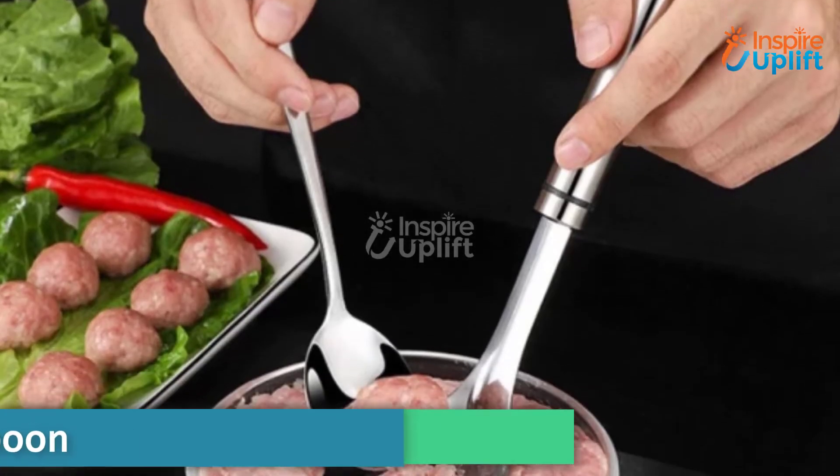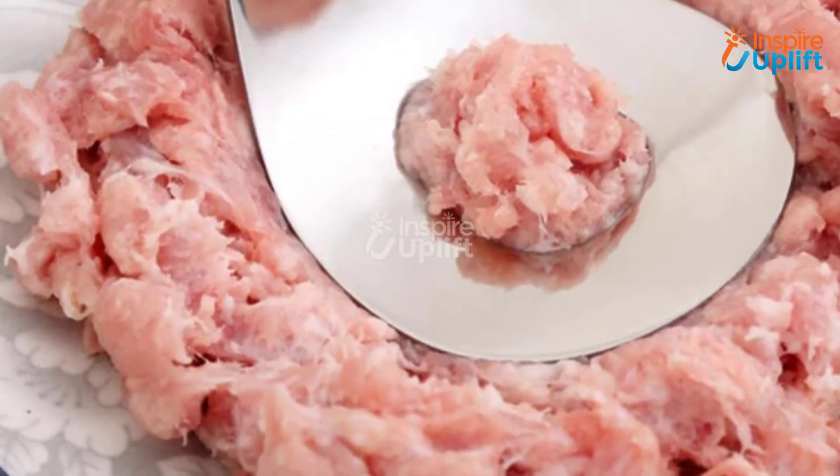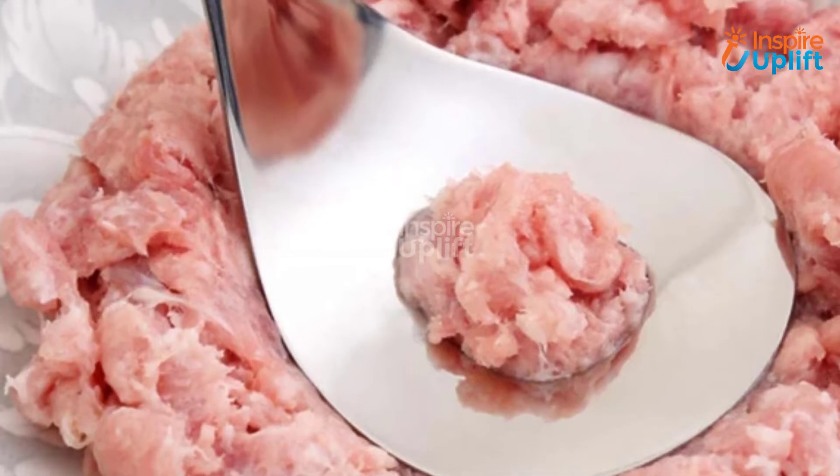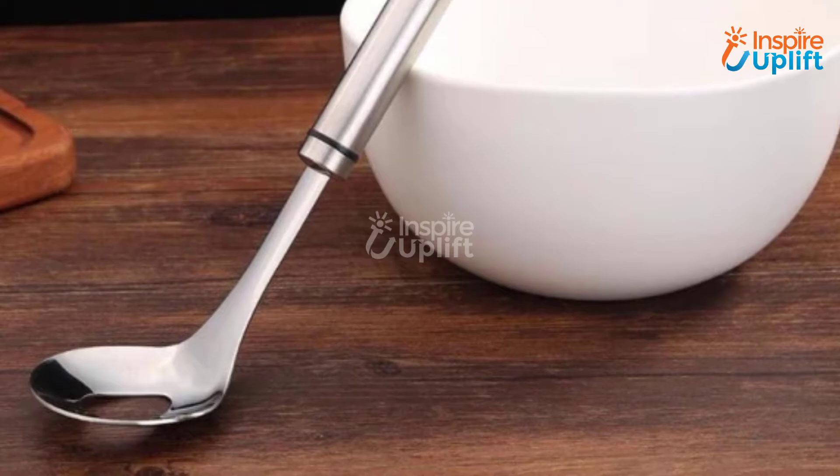At number 9 we have the meatball maker spoon. It is designed so that the user can easily make a large number of meatballs in minimum time. If you have a party at home where the main course is some meatball dish, this meatball maker spoon is what you need.